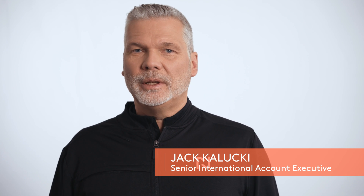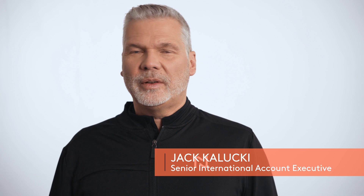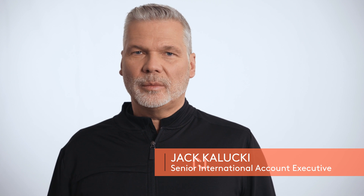Hi, it's Jack Kaluki from Nitrix and I'll touch on the basic mechanisms of gas nitriding and nitrocarburizing as well as the benefits of those treatments.